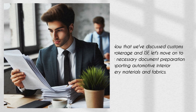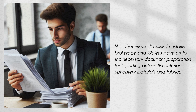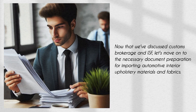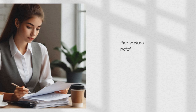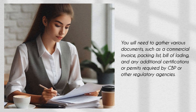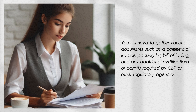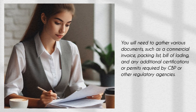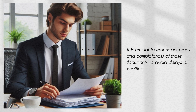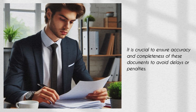Now that we've discussed customs brokerage and ISF, let's move on to the necessary document preparation for importing automotive interior upholstery materials and fabrics. You will need to gather various documents, such as a commercial invoice, packing list, bill of lading, and any additional certifications or permits required by CBP or other regulatory agencies. It is crucial to ensure accuracy and completeness of these documents to avoid delays or penalties.